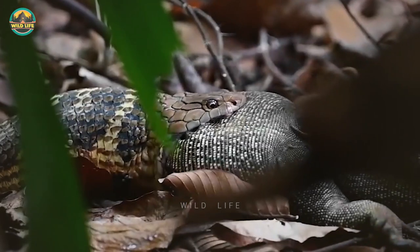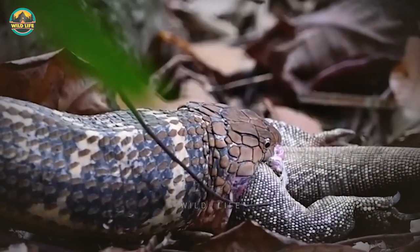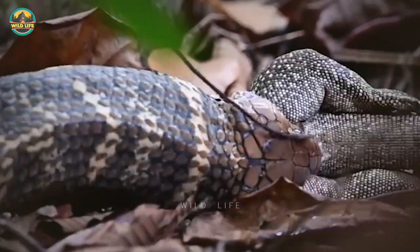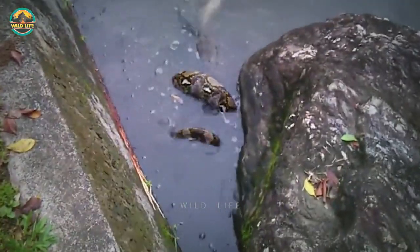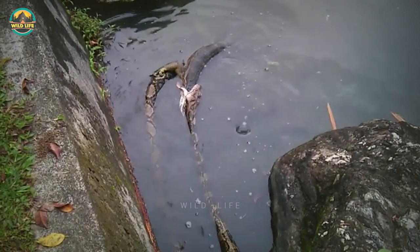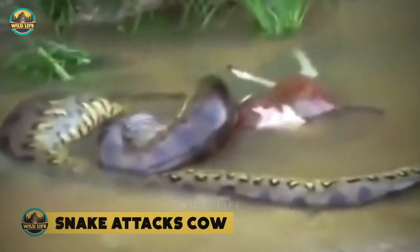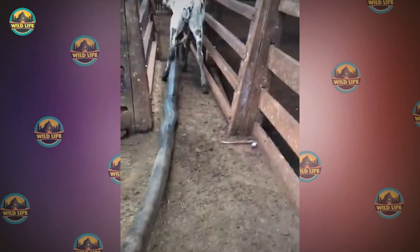A king cobra swallows a small monitor lizard head first after injecting its lethal venom and waiting a few minutes for the venom to take effect, making the swallowing easy. A python also preys on a monitor lizard, with the action taking place in the water — it's difficult to see clearly, but the snake appears to have grabbed the lizard and is trying to finish it off.